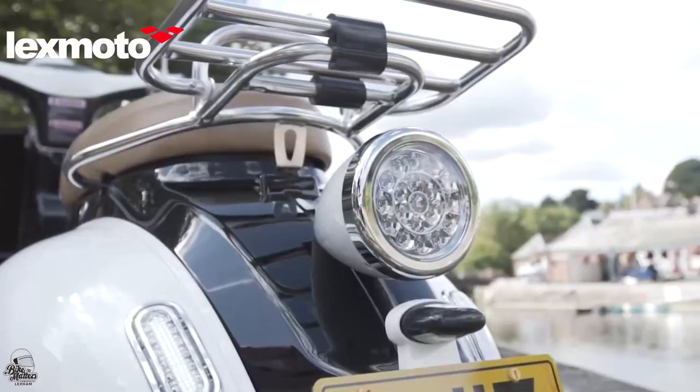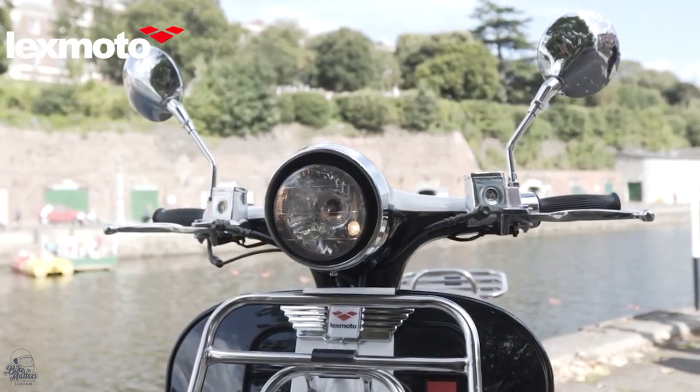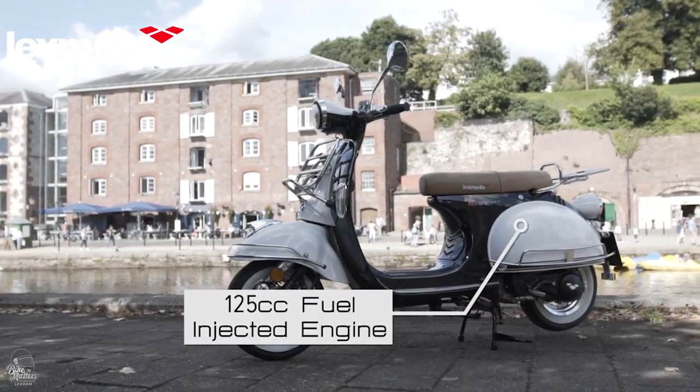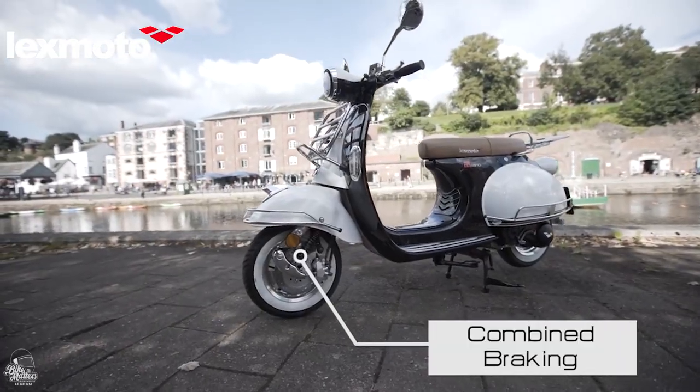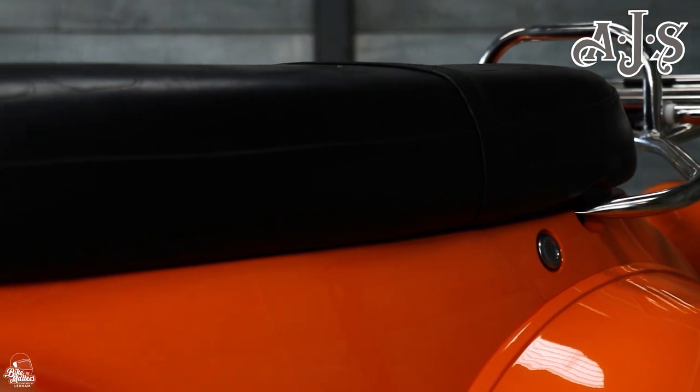With low powered, air cooled 125cc engines and plastic bodywork, it's no surprise these are the cheapest options on our list. However, as plastic is a lightweight material that doesn't rust and can easily be replaced, the Modena and the Milano balance out as pretty good value for money.